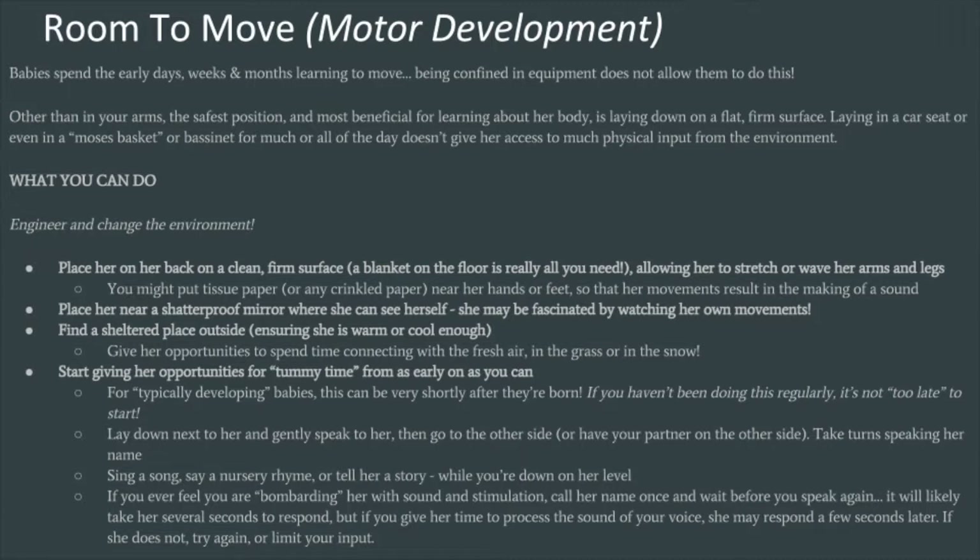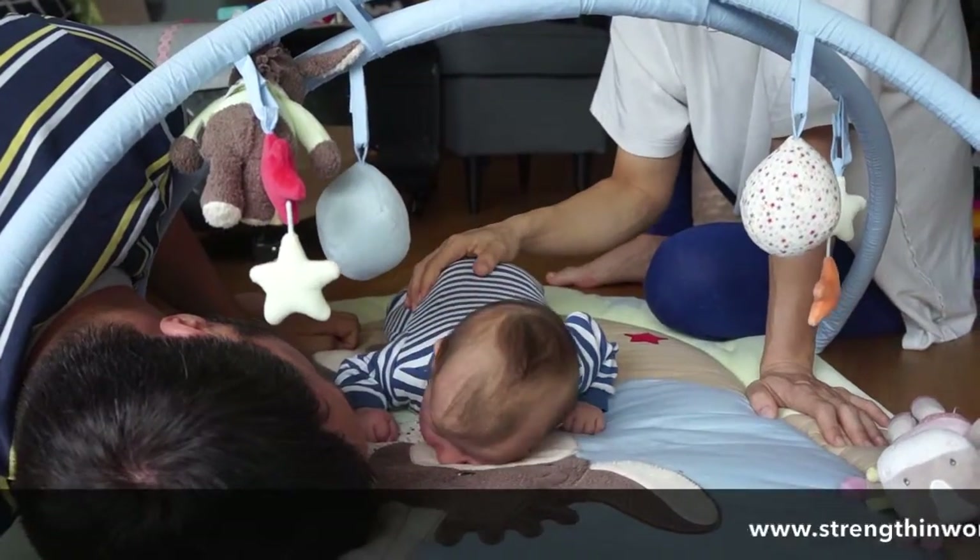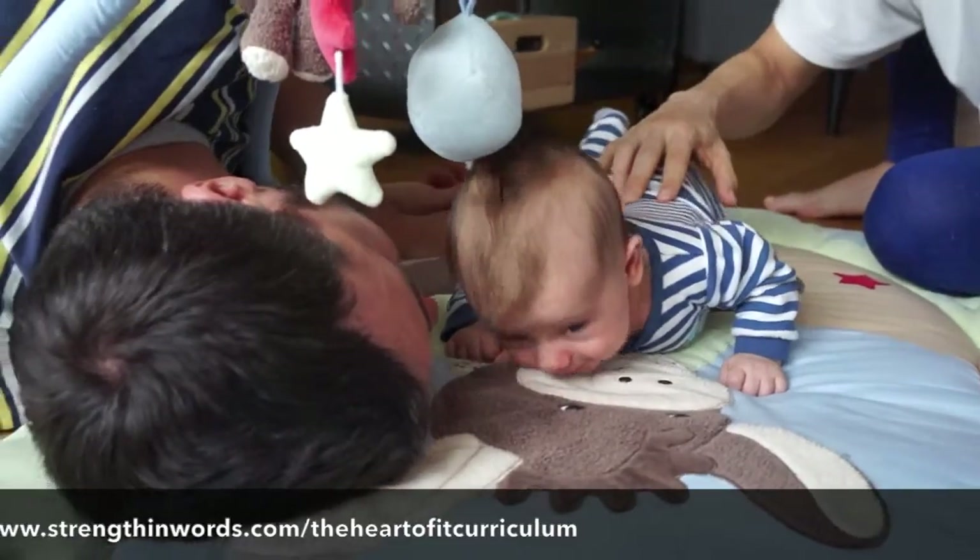Laying in a car seat or even a moses basket for much of the day doesn't give her access to physical input from the environment. What you can do: place her on her back on a clean, firm surface — a blanket on the floor is really all you need — allowing her to stretch or wave her arms and legs. You might put tissue paper or crinkled paper near her hands or feet so her movements result in sound. You might place her near a shatterproof mirror where she can see herself moving, find a sheltered place outside for fresh air and grass or snow, and start giving her opportunities for tummy time as early as you can.